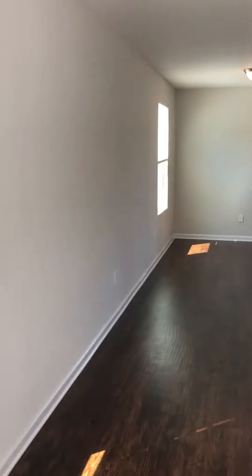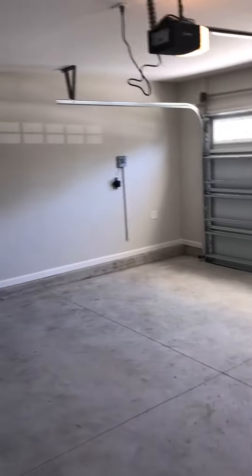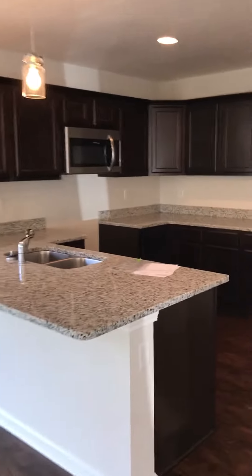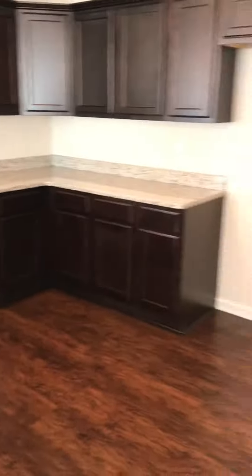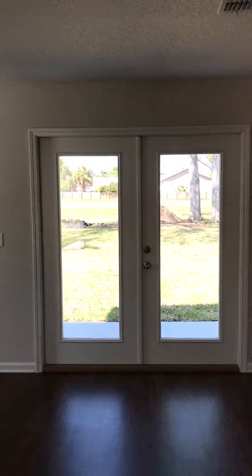Walk into the living and dining area. On your right is the garage — two cars. Here's the kitchen. Half-bath. French doors lead to our backyard.